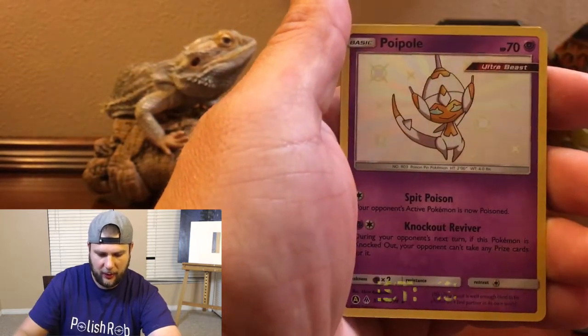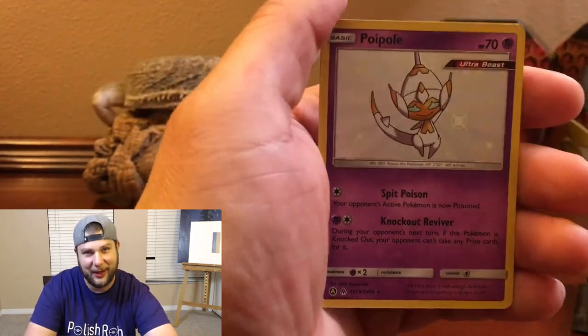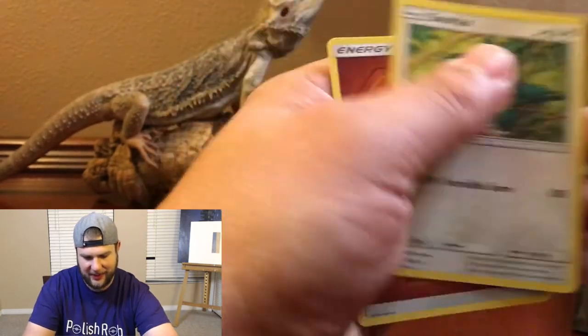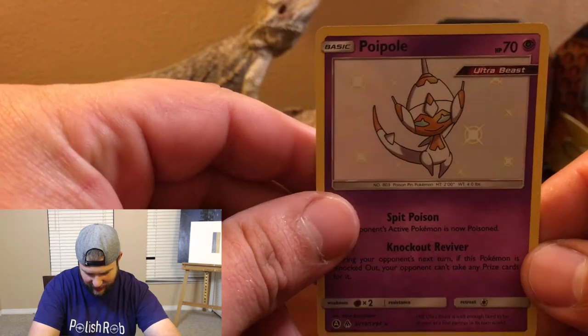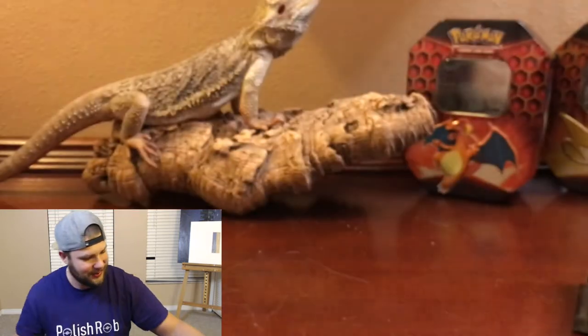Magikarp, Staryu — and there it is, a Poipole Shiny Holographic! So we got a good pull. Finally, third pack in, and a Snorlax is the rare holo. Took until the third pack, but it is a shiny card we do not have. It's a Poipole Shiny Holographic — good pull.